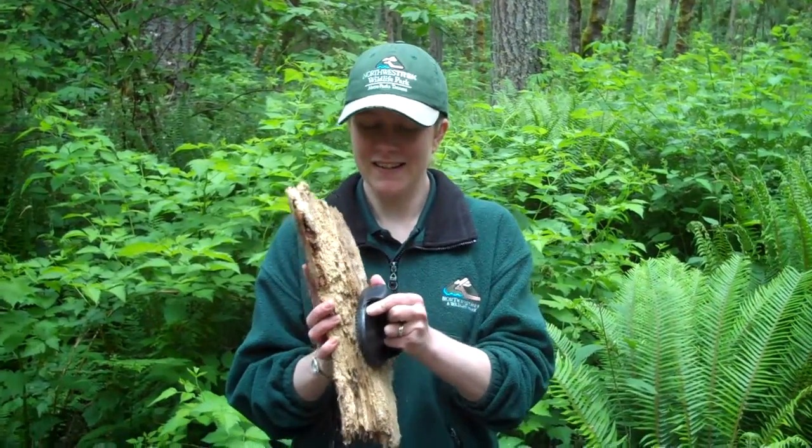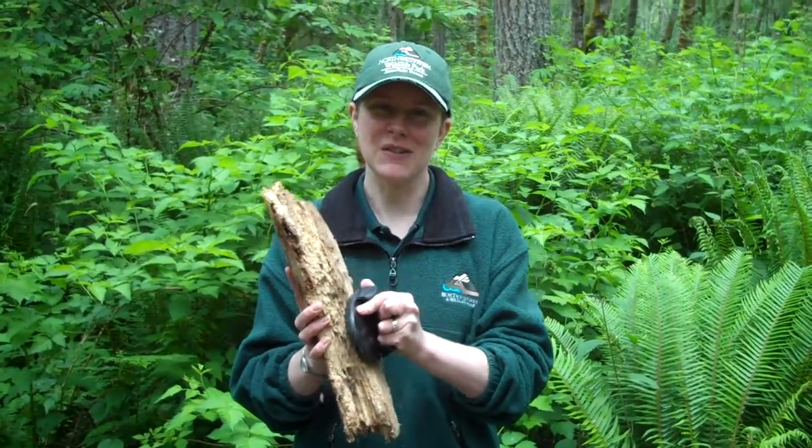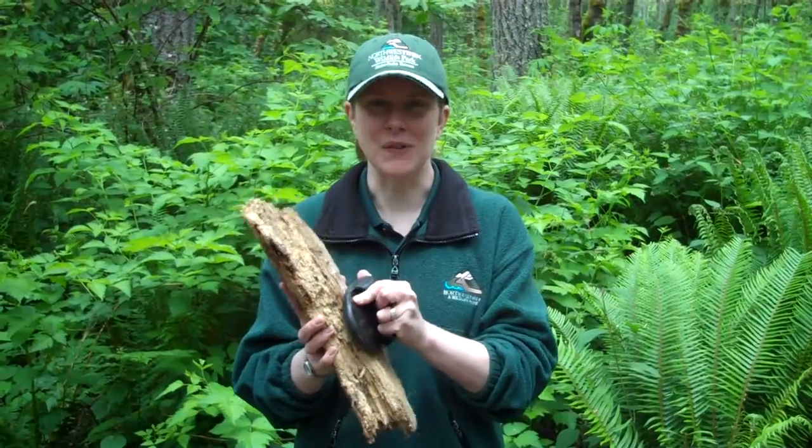Imagine that this is the radula with the little points all over it. If this was their food, they would clamp down and use the radula to rasp off the food.